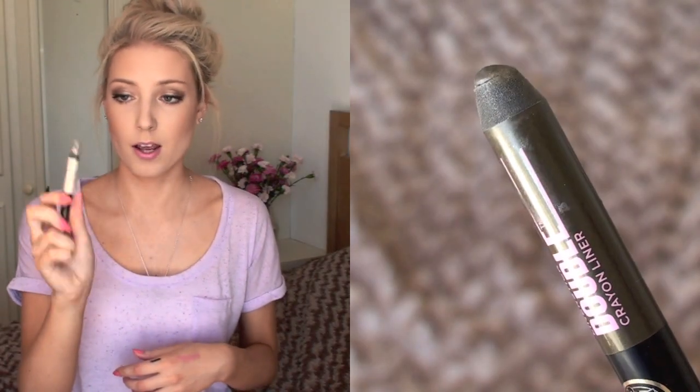For eye pencil and eyeshadow, I have the Soap and Glory Daily Double Lid Shadow and Liner Stick — it's double-sided. One side is an off-white creamy colour and the other is a dark green. This is one of my absolute favourites. It's a really soft, creamy eyeshadow liner that stays all day and is so pigmented. The darker colour is great for the top lid and the lighter colour works in the inner corners or on the waterline for a wide-eyed effect.